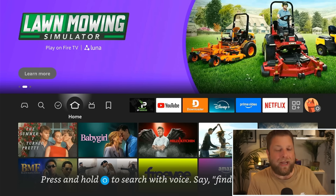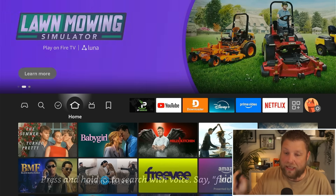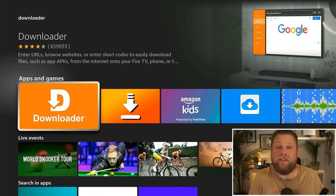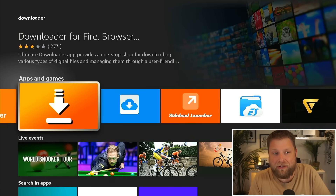When you typed it in, it wouldn't actually find it, so a lot of people had to use voice search. Click on the blue button, say 'downloader', give it a few moments and it actually found it — whereas typing didn't work. That's something you could try if you're having that issue.